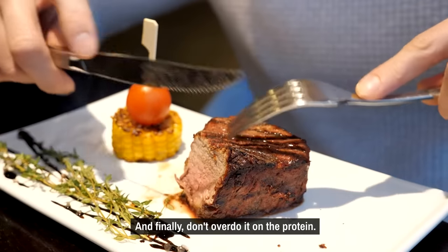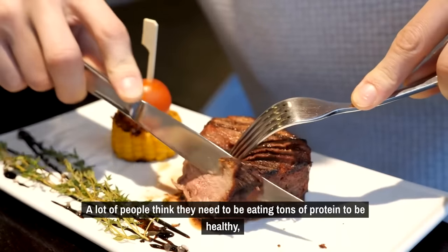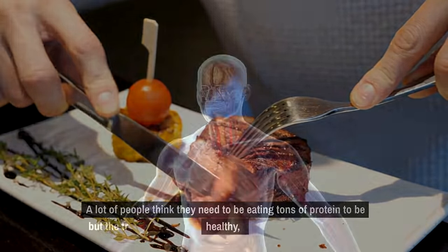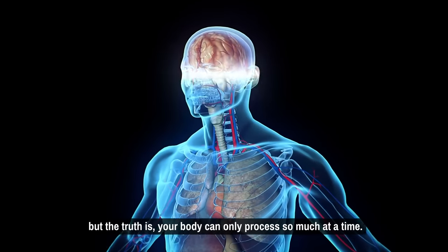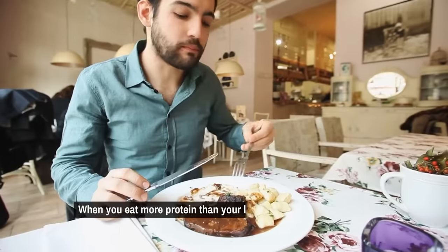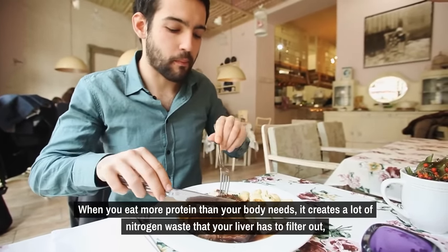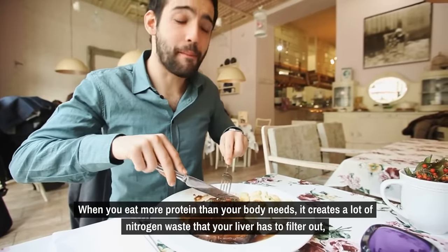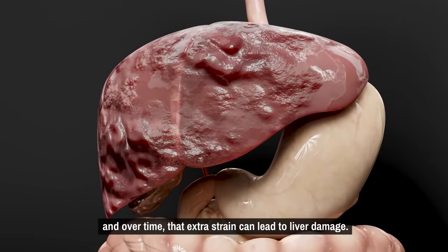And finally, don't overdo it on the protein. A lot of people think they need to be eating tons of protein to be healthy, but the truth is your body can only process so much at a time. When you eat more protein than your body needs, it creates a lot of nitrogen waste that your liver has to filter out, and over time that extra strain can lead to liver damage.